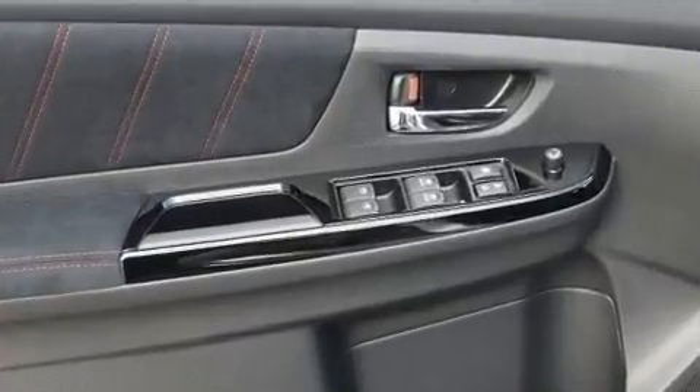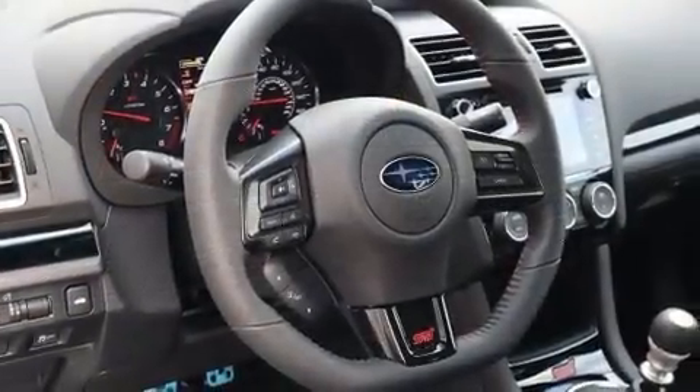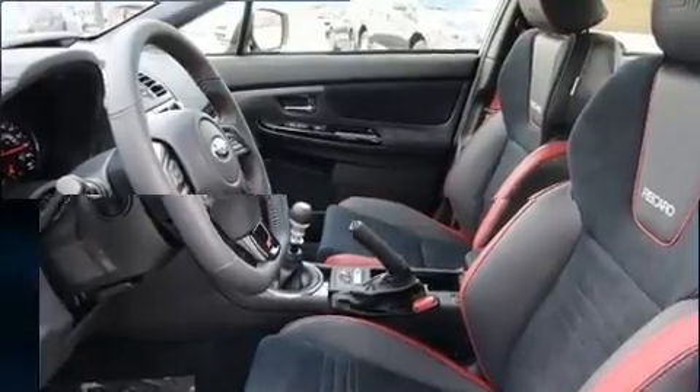A wealth of standard features mean that you no longer have to sacrifice — like leather upholstery, an automatic dimming rear-view mirror, automatic temperature control, and remote keyless entry.